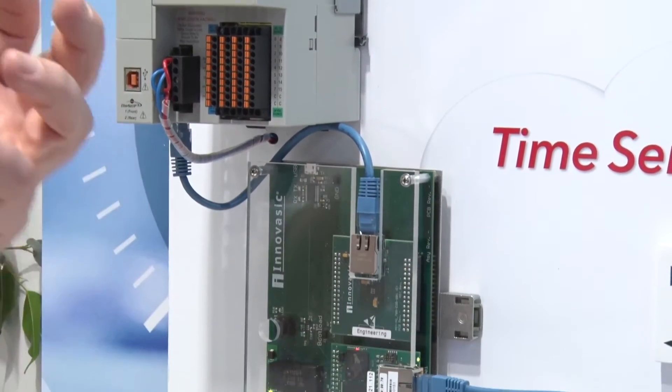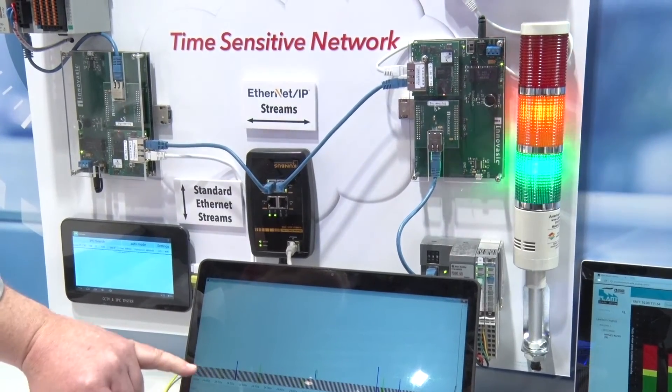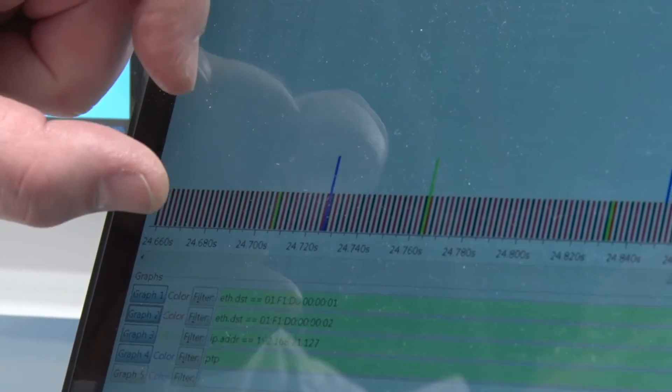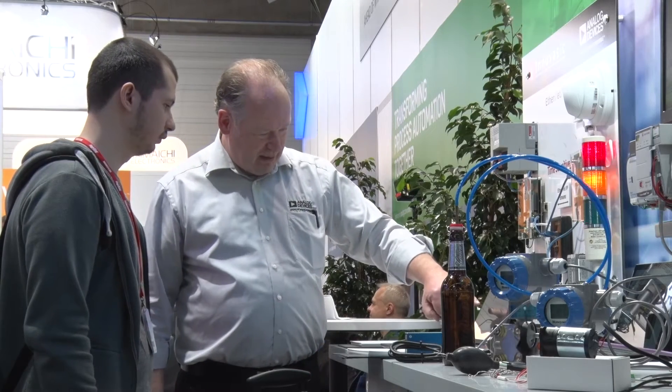Long-term, TSN will replace all the layer 2 extensions that have been made for Profinet, EtherCAT, or similar protocols — but above that, Profinet or Ethernet IP will still remain. So long-term, I see all those protocols running on top of TSN.